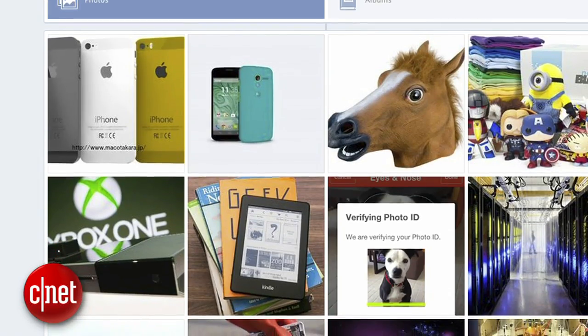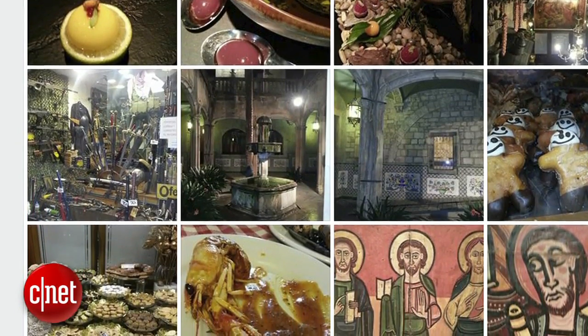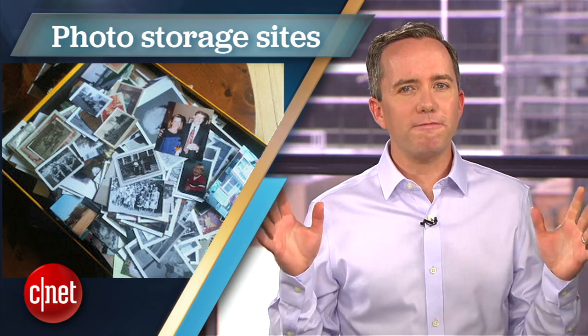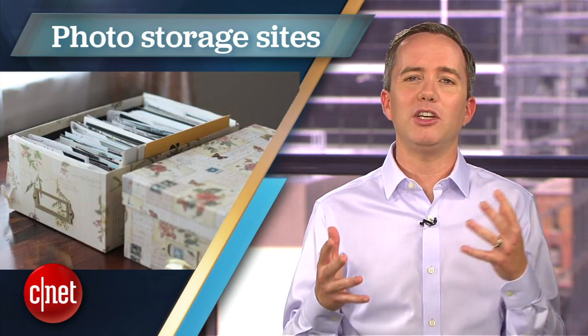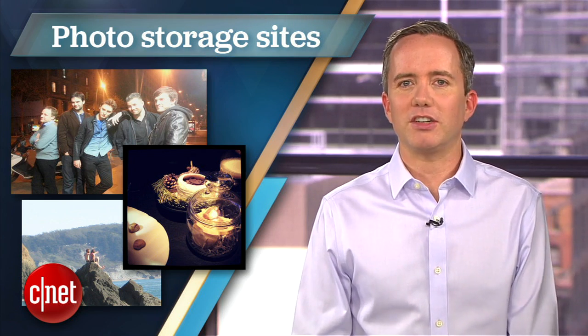People take more photos today than at any other time in human history. Facebook alone handles over 250 million photo uploads each day — over 6 billion photo uploads per month. That's a lot of kittens. And while we're fortunate in this digital era that we no longer have to worry about physically storing all of our photos in empty shoeboxes, you still need to be choosy about where you're uploading your precious memories.